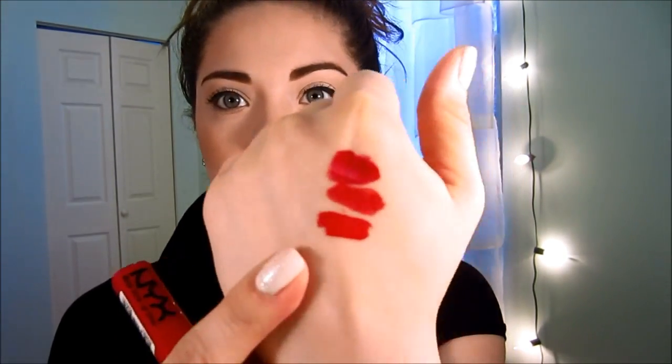Since we're talking about NYX, let's go on to this NYX lip gloss in Perfect Red. These lip glosses are some of my favorites — they smell like Starburst, they have a great shine and creaminess, and they're not sticky. Look at how pigmented this is — so pretty. You could wear this on its own or with a lip liner.